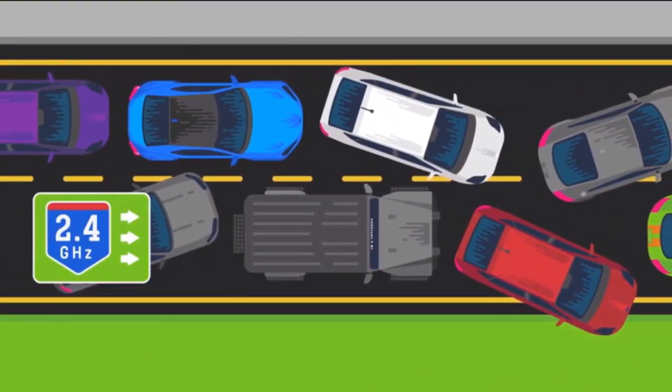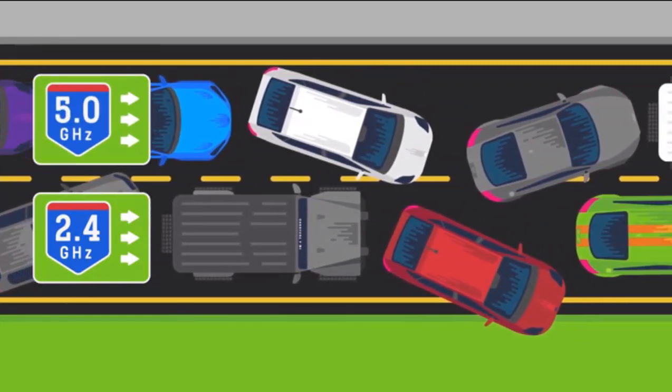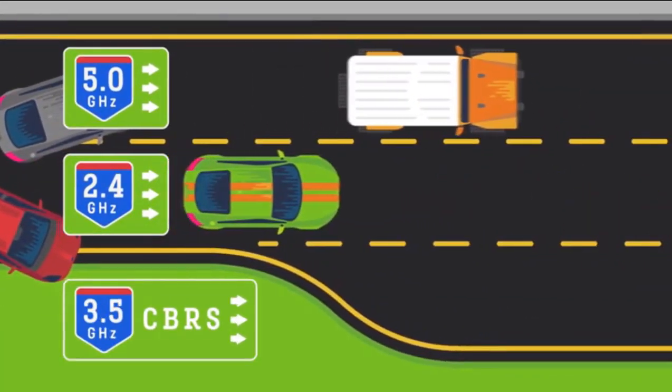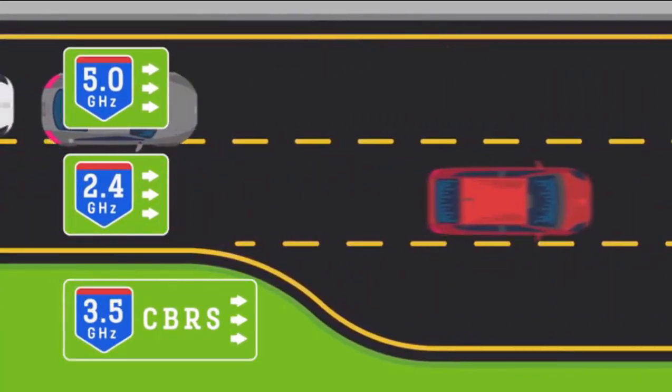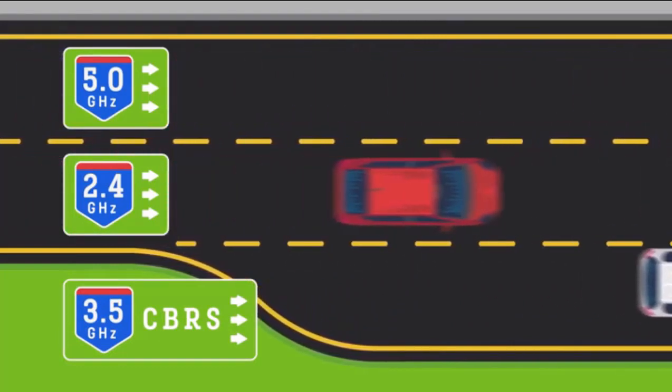The 2.4 GHz and 5 GHz numbers you hear about are like traffic lanes for your data. CBRS fixes this by opening up a new lane for LTE cellular devices to use at 3.5 GHz. This brings new bandwidth to the building and lessens the burden on everything else.